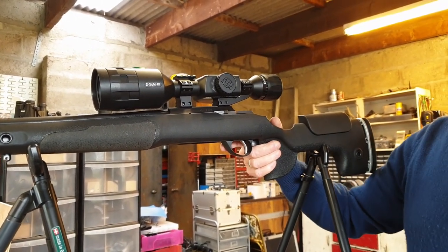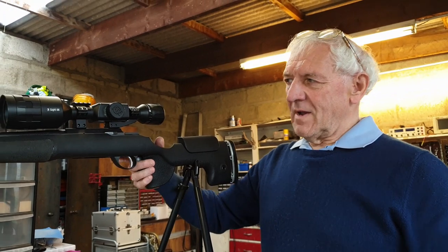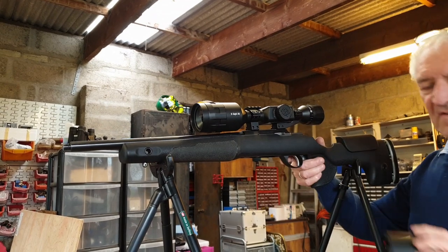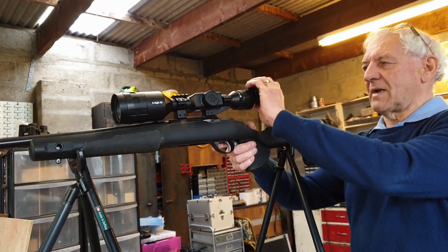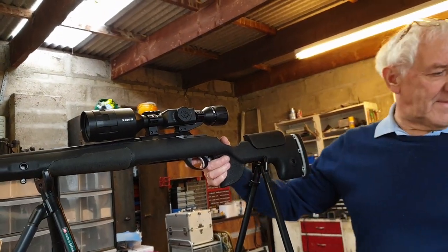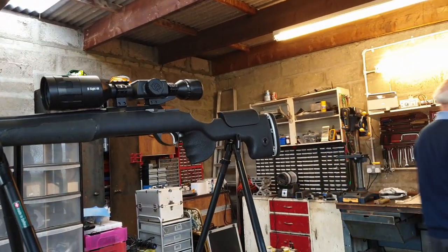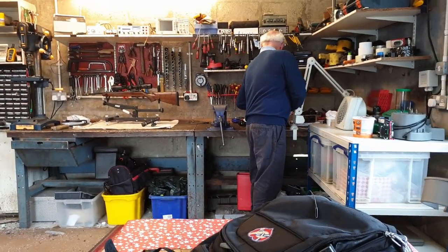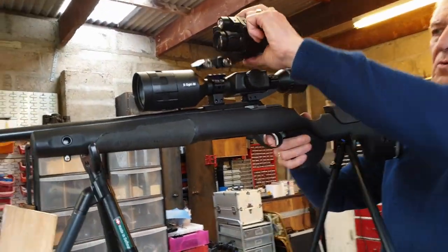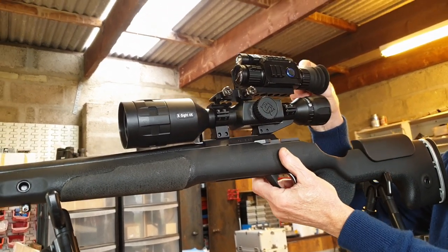First impressions of the X-Sight compared to the PARD are its size and weight - it's big and it's heavy. We don't even have the sun shade on at the front or the rubber eyepiece at the back. With both on, it's longer than my arm. Here's a PARD LRF - a bit different, a bit smaller, a bit lighter.